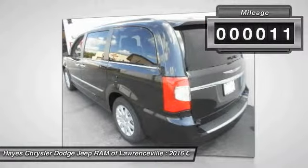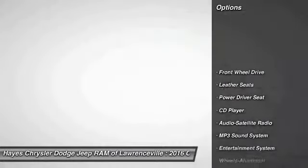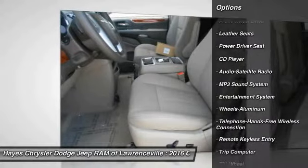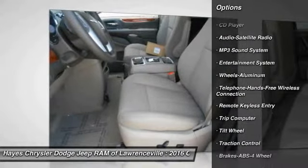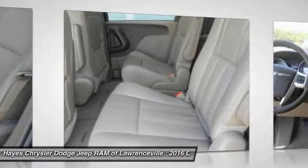This vehicle has less than 100 miles. Here are some of this vehicle's great options: traction control, quad seating, anti-lock braking system, Bluetooth wireless data link for hands-free phone, HomeLink garage door opener, air conditioning front.